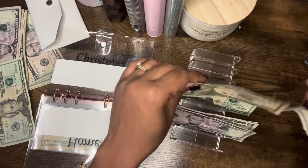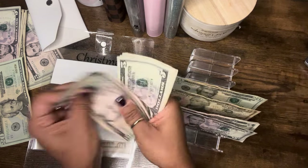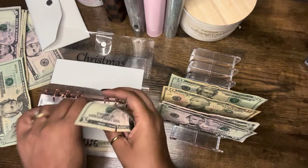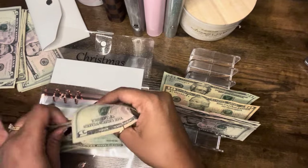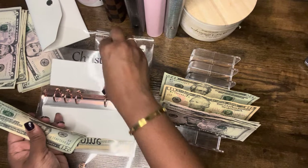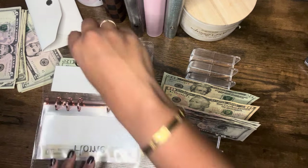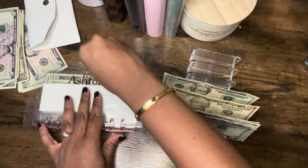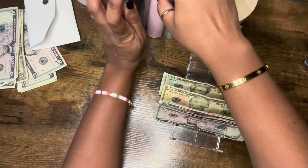Let's go ahead and make some change while we're here. And if I come back and find I needed that $20, we'll make some more change. Okay, so onto our next sinking fund binder.